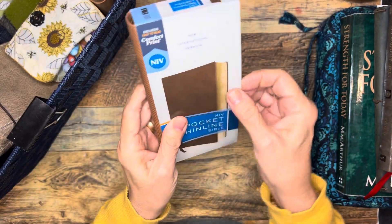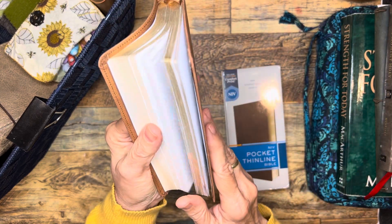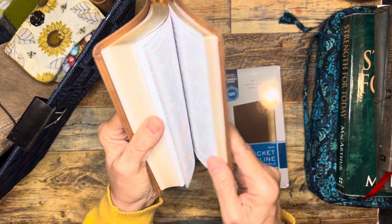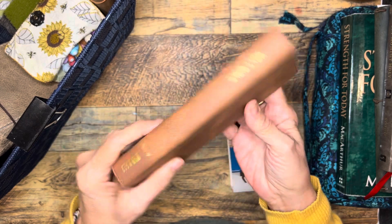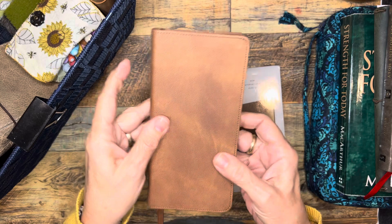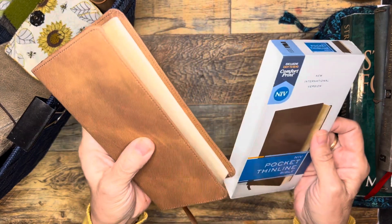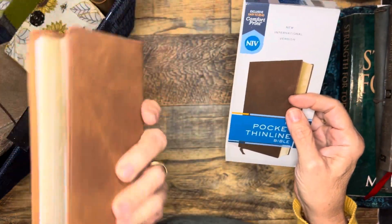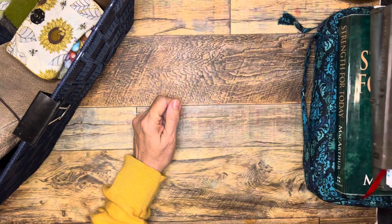I bought this little cute Bible. I saw it on Instagram from My White Bible, and she had shown something very similar in size to a phone. Her challenge was to pick up your Bible more than you just pick up your phone, so I thought I'd have this handy. It ended up being the Bible I take to church because it's really lightweight — I just keep it in my purse as needed.